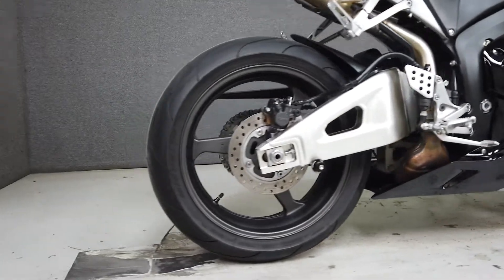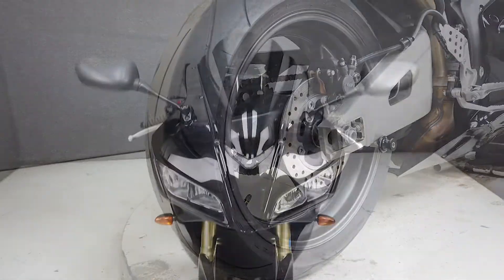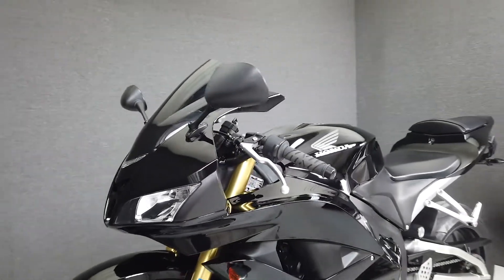It runs and rides well and passes New Hampshire State Inspection. Honda seamlessly blends power and crisp acceleration with nimble handling to deliver a fun and efficient sport bike.